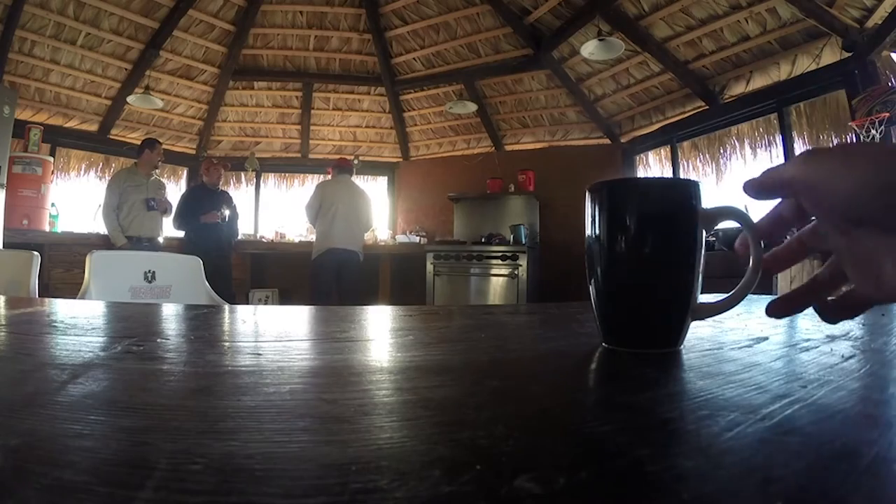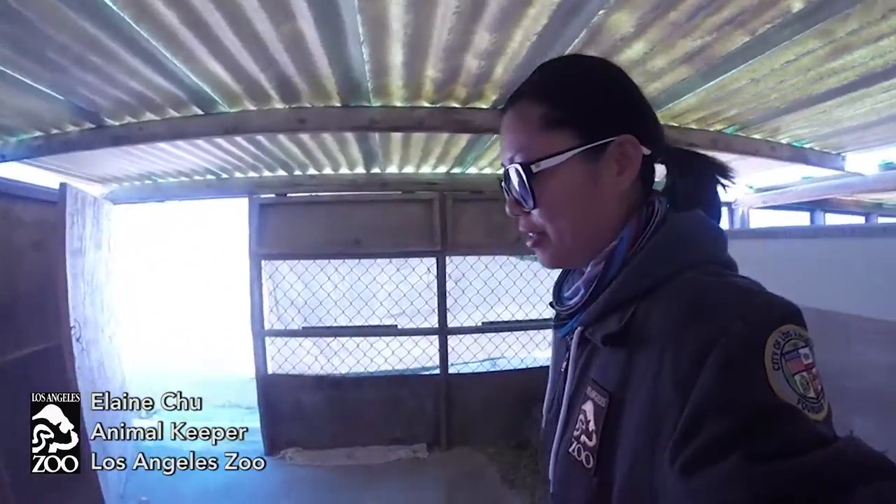We'd get up about six o'clock, have a quick cup of coffee, and head out to check all the animals.